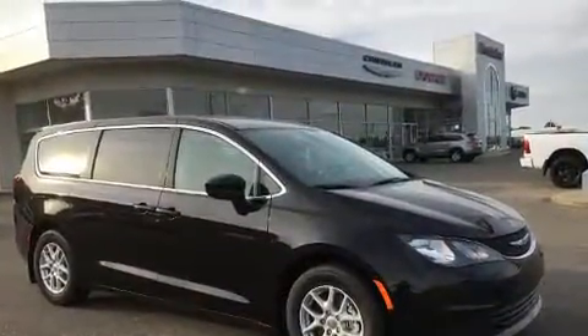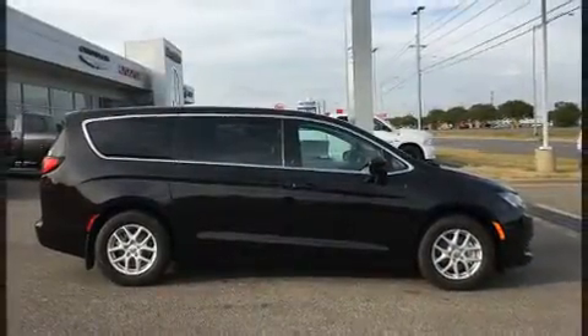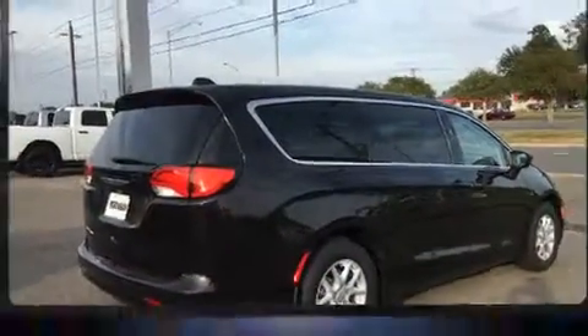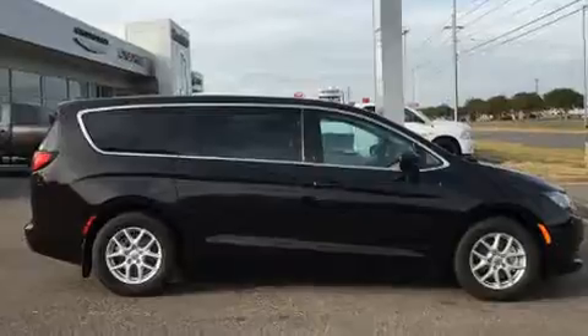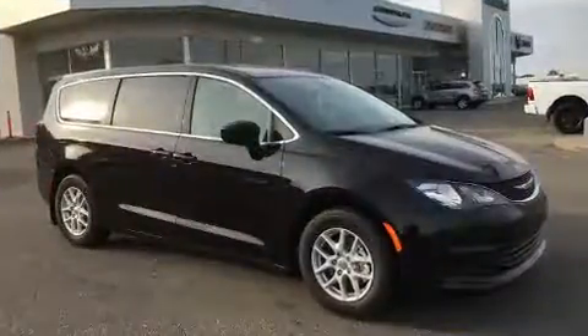Chrysler ensures the safety and security of its passengers with equipment such as dual front-impact airbags with occupant-sensing airbag, head curtain airbags, traction control, brake assist, ignition disabling, and four-wheel disc brakes with ABS.